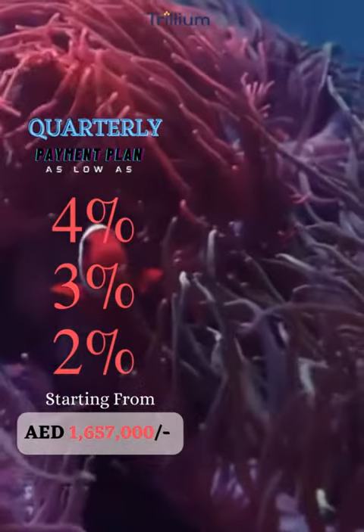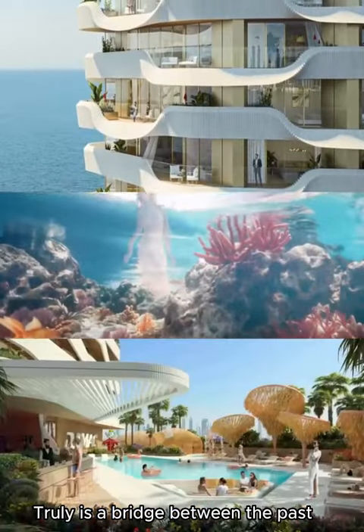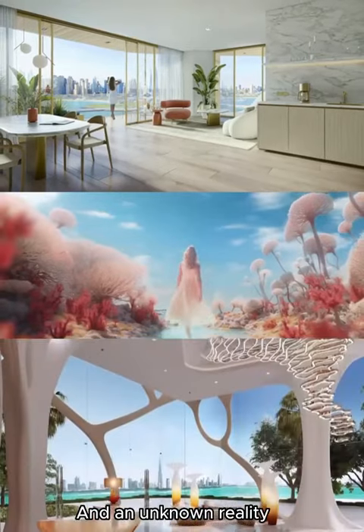Portally payment plan as low as 4%, 3%, 2%. Trillium is a bridge between the past and an unknown reality — the future you.